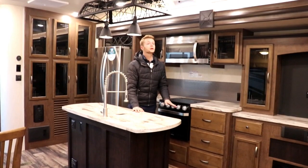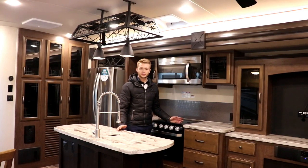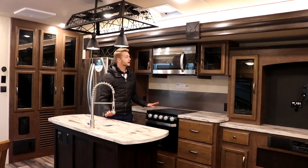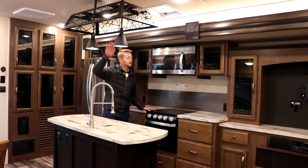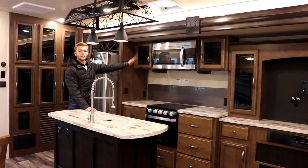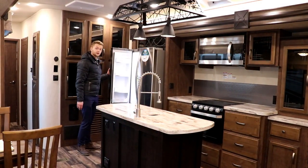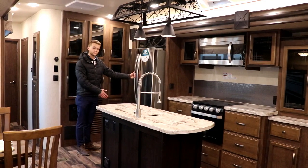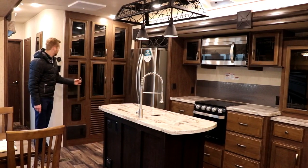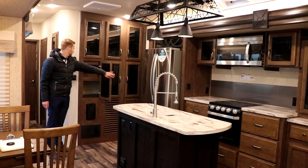One amazing feature in this unit is the Fentastic fan, which is rain sensing — when it starts to rain, it will automatically close and adjust, which is an incredible feature. Sierra has done a great job with this kitchen, with the design of the chandelier, the accents on the slide, and the same overhead storage with designer glass as in the living room. We have a full 20 cubic feet residential style fridge with a bottom freezer, so you have all the room you'll need. On my left are the controls for the unit — your awning, your lights, your heaters, and all that.